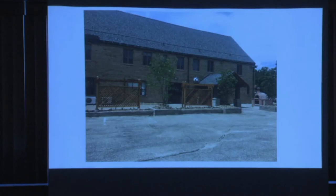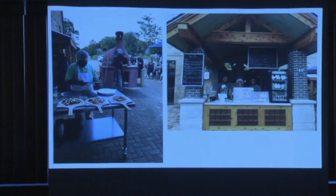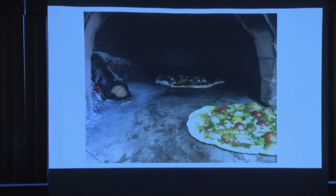This is what the finished outdoor eating space looked like. And these are people eating pizza, and our students loving to make and sell pizza. These are some of the pizzas we make.